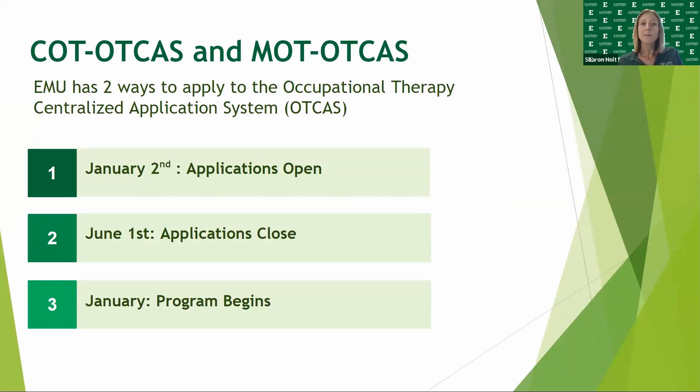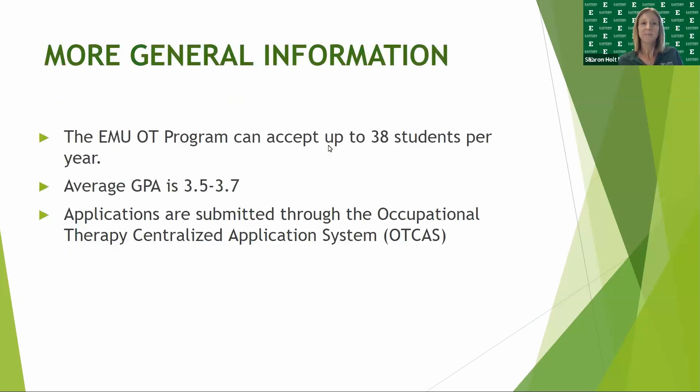The application to the EMU OT program opens on January 2nd of each year and closes on June 1st. After a review of the applications, accepted applicants will begin the program the following January. The EMU OT program can accept up to 38 students per year.